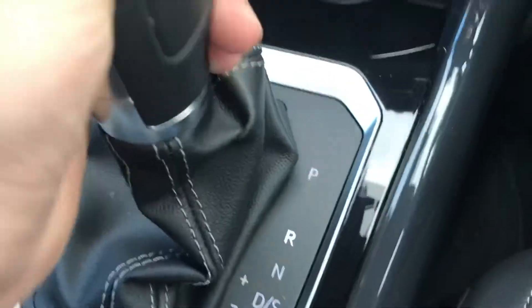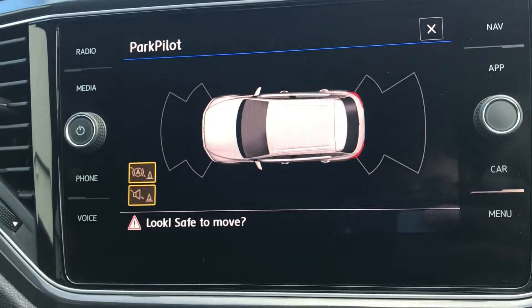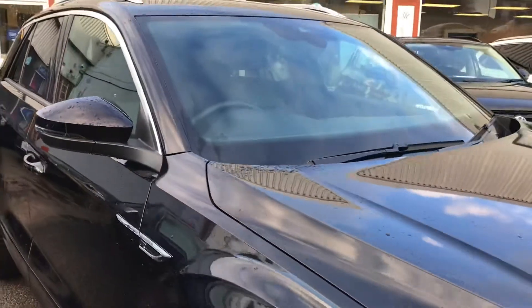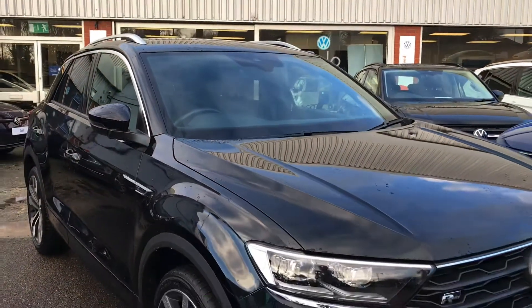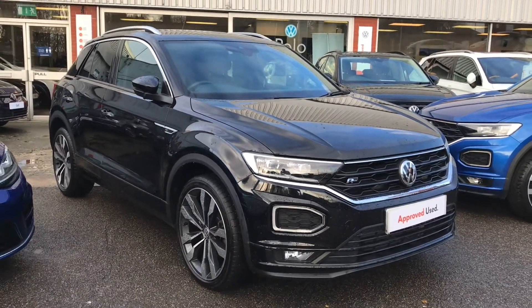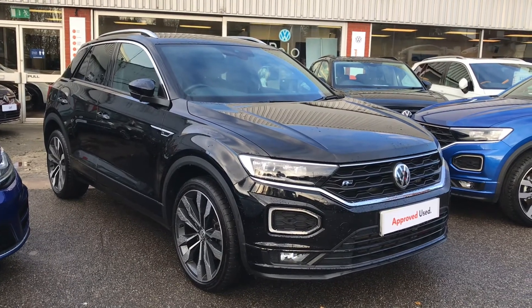Popping the car into reverse, you can see that the sensors are automatically displayed for you, just in case you forget while doing your maneuvers. Thanks for watching — this has been the beautiful used approved T-Roc R-Line. If you have any further questions or want to come and have a look at the car, please give us a call on 0161 413 5117 where we're more than happy to provide more information.